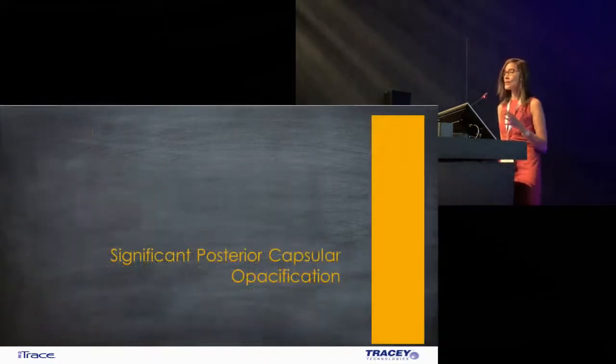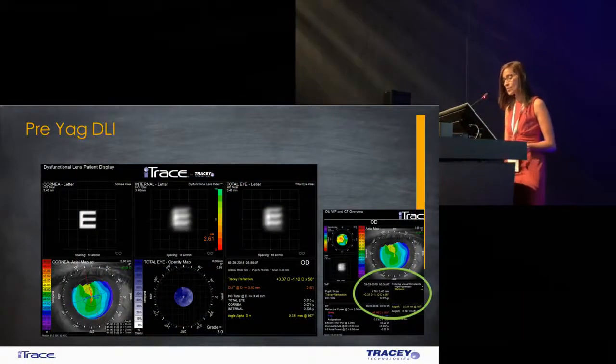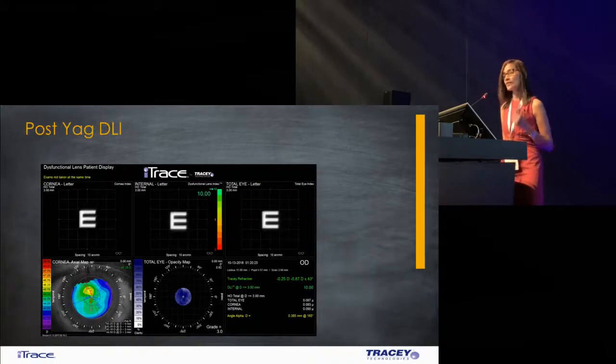Now I take you to another case — a patient with the same 20/40 vision but with a significant PCO. Even with a significant PCO and 20/40 vision, we would normally say hold on. But the DLI was down to 2.61, and he had significant starburst and was very happy after YAG capsulotomy. This study is ongoing — I don't have all the data today, but I have found that visual acuity is no longer the benchmark, nor is the clinical appearance of the PCO for deciding when a patient should undergo YAG capsulotomy. It is the DLI, because I can evaluate the drop in my patient's quality of vision and know what the problem is, how much it is, and most importantly where it is.